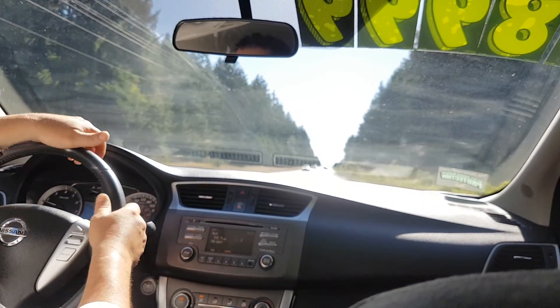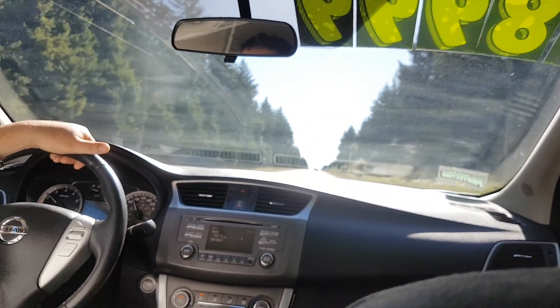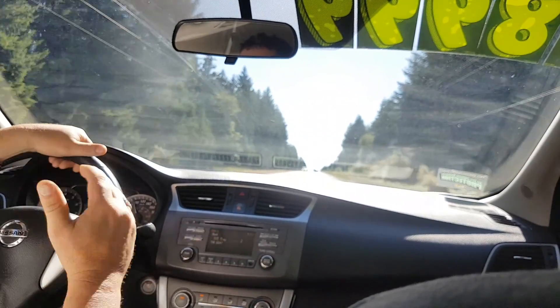I'm just going to try the brakes out a little bit here when I get up to the top of this hill. It sure drives nice and straight and super smooth.